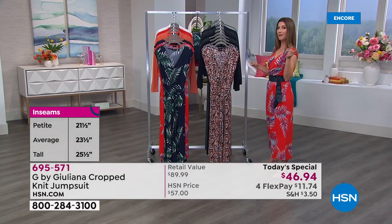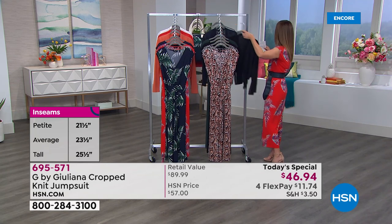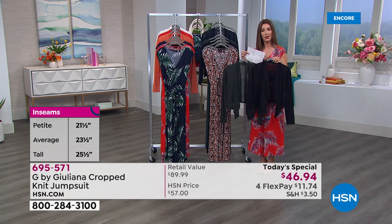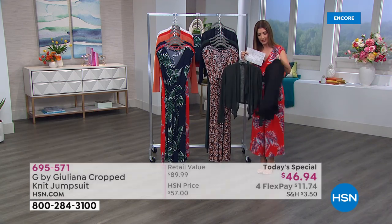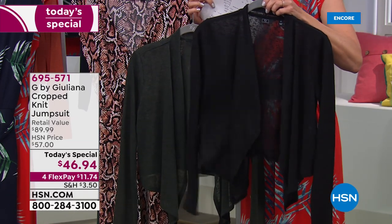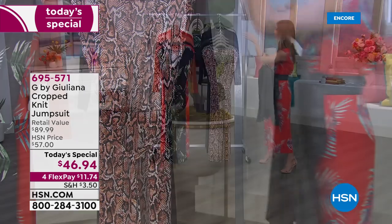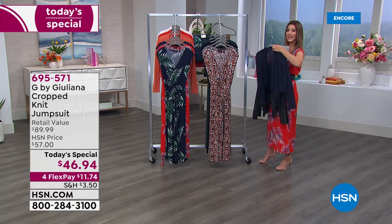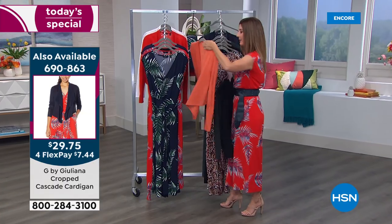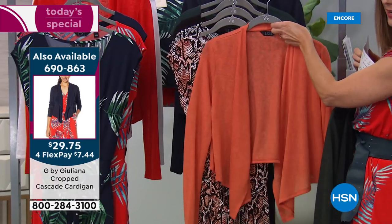The petite inseam is 21.5 inches, the average is 23.5 inches, and the tall is 25.5 inches. You might also want to add the adorable drape-front cardigan — it's in a beautiful slub stretch hotchi knit. We have it in black, spruce, and navy, and it's the perfect complement to today's special, also in extra extra small through 3X.